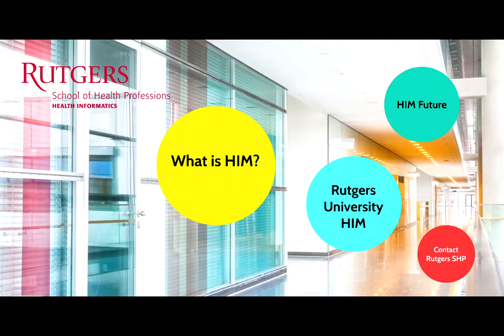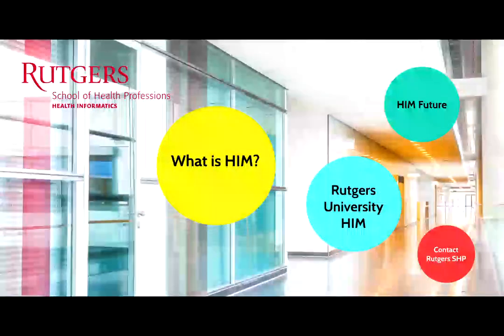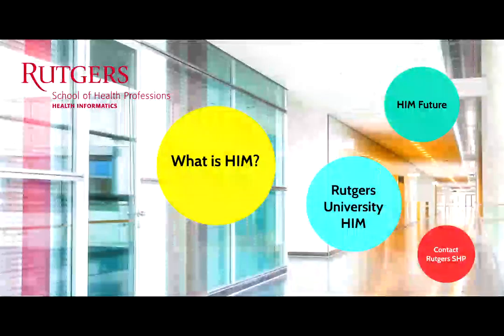Health care is one of the fastest growing sectors in the United States. According to the Bureau of Labor Statistics, in 2018, health care employed over 16 million workers. These workers are usually categorized into direct and non-direct patient care. In this video, I will tell you about the non-direct patient care option called health information management.